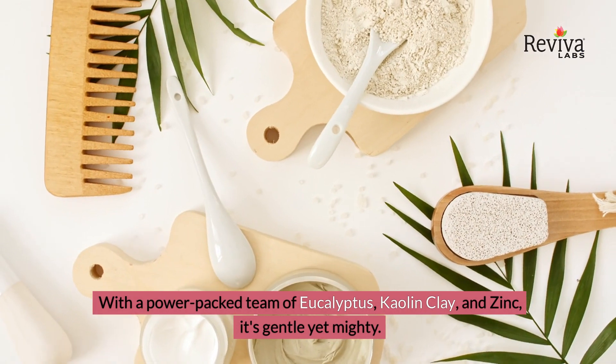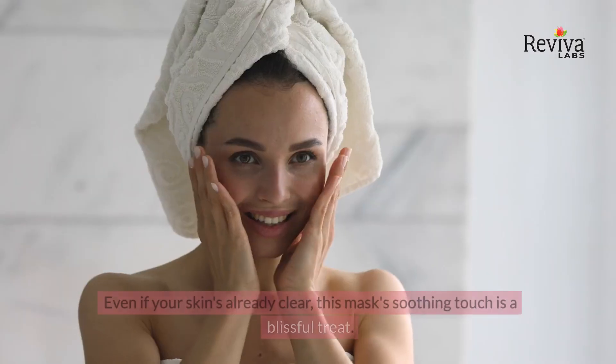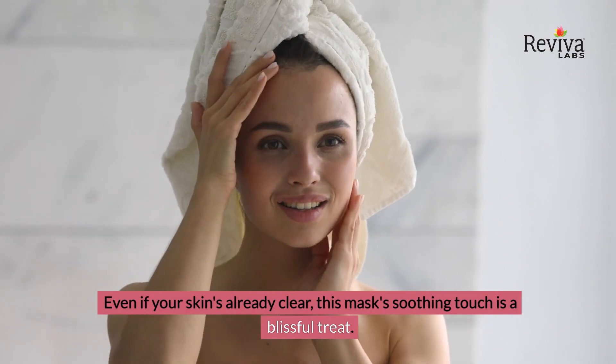With a power-packed team of eucalyptus, kaolin clay, and zinc, it's gentle yet mighty. Even if your skin's already clear, this mask's soothing touch is a blissful treat.